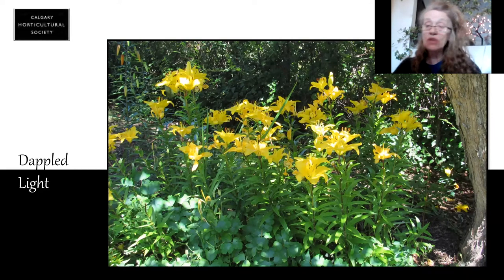Someone else who also loves dappled light is hydrangeas. A clue to growing hydrangea is right in their name — hydra. They like water, they want to be moist. So in a more shaded area they have a tendency to be in a more moist situation.